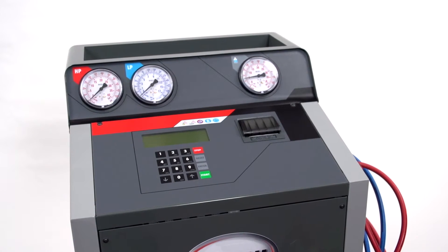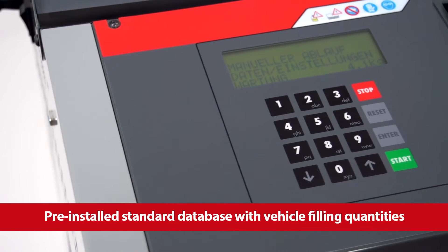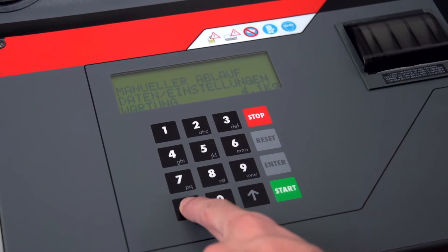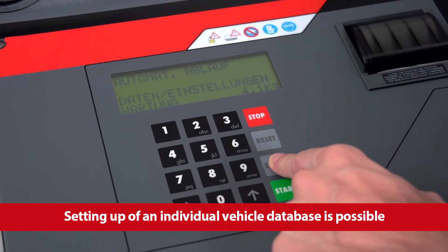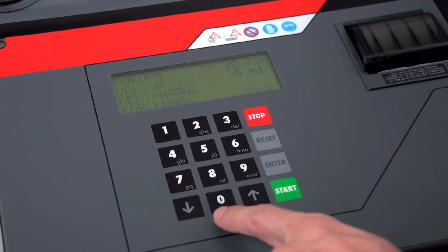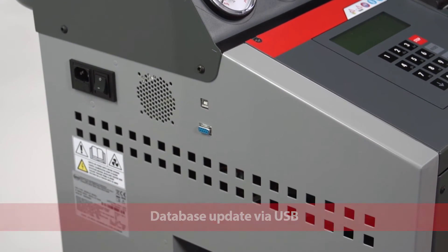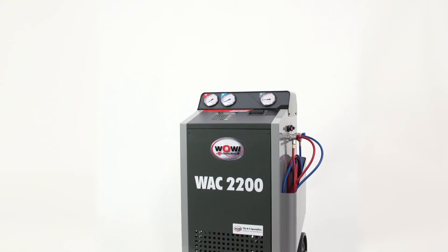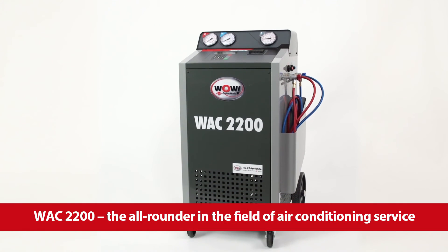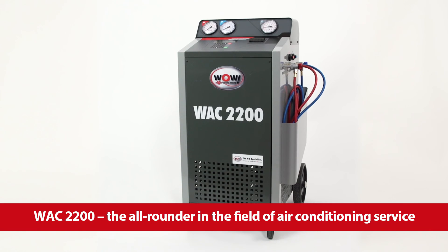The unit is easy to operate via a large control panel with display. Automatic or assisted procedure — all functions are in the menu. Via the serial connection port, you can keep the vehicle data up to date. Precise, fully automatic and robust: the WAC 2200 is the all-rounder in the field of air conditioning service.